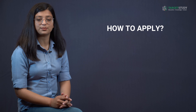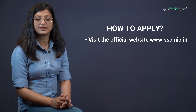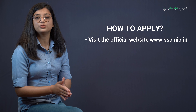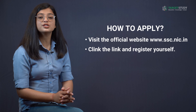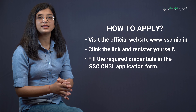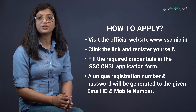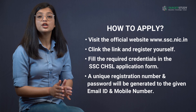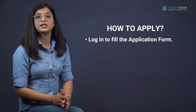To apply for the SSC CHSL exam, follow these steps: First, visit the official website at www.ssc.nic.in, click the link and register yourself. A unique registration number and password will be generated and sent to your email ID and mobile number. Then log in to fill the application form.